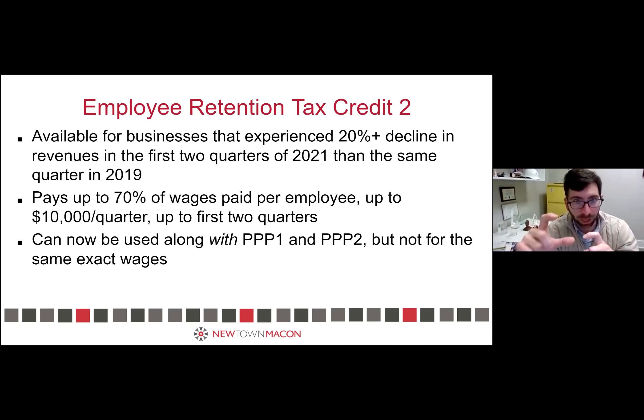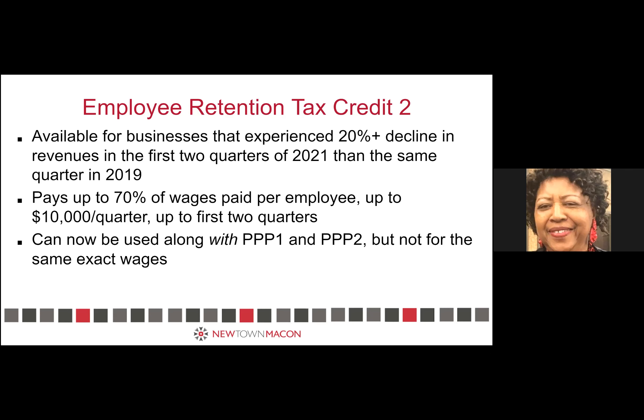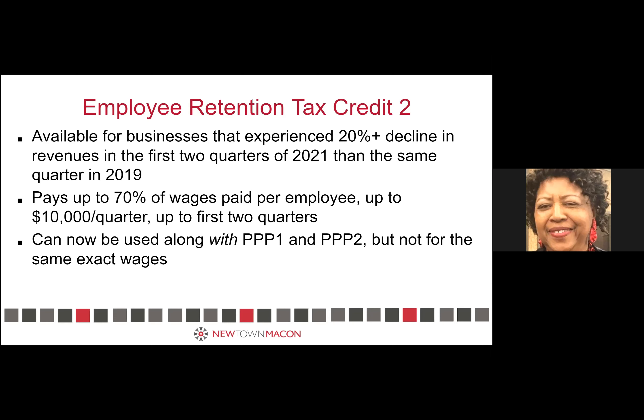You could qualify in the same quarters by lining those two things up, and the safest thing is to do them in different quarters entirely if possible. If you are the only employee, this does not apply to you at all — you have to have wages on which you're paying payroll taxes. Most sole proprietors paying taxes on personal taxes won't qualify. It's possible for a single employee to qualify, but most aren't in that situation.